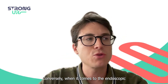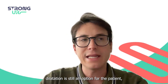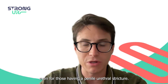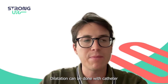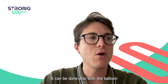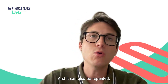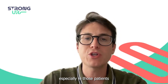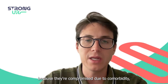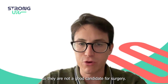Conversely, when it comes to endoscopic or minimally invasive treatment, dilatation is still an option for patients, even those with a penile urethral stricture. Dilatation can be done with a catheter of progressively larger size, or with a balloon, and it is a procedure that works. It can also be repeated, especially in patients you don't want to treat surgically because they are compromised due to comorbidities or older age.